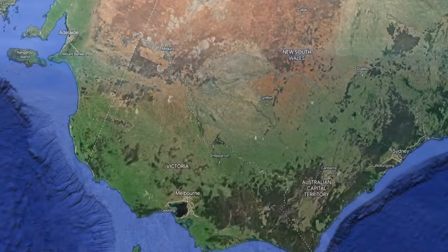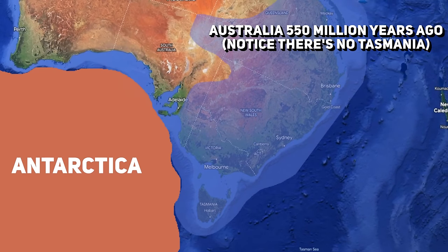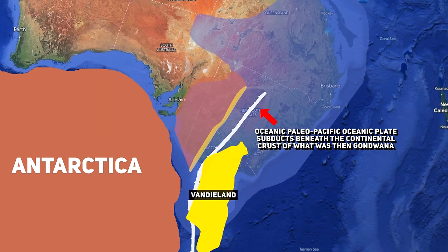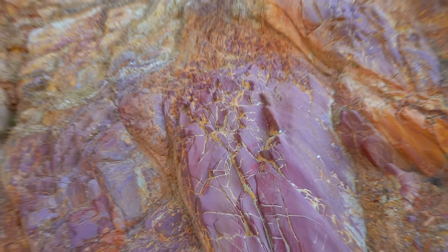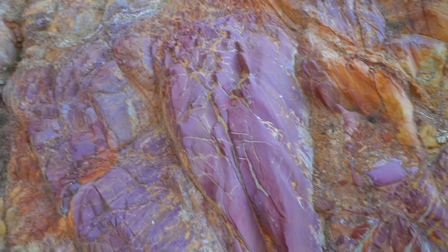It would do so after an active subduction event slowly pulled this continental piece of land in until it inevitably collided with Victoria, forcing a continent-to-continent collision to occur, leading to the eventual fusing and total accretion of this microcontinent with Victoria. And Tasmania, which was a part of this tiny microcontinent, would become a part of Australia from that point on. And this collision would help to further form and intensify the mighty mountain range that already stood here when these events occurred.